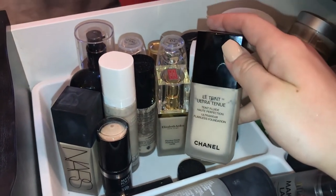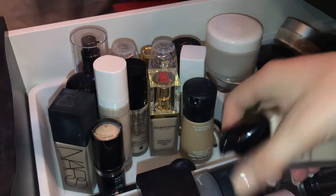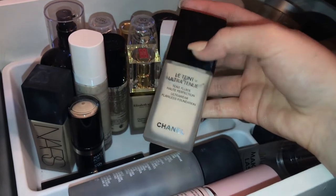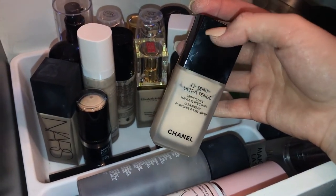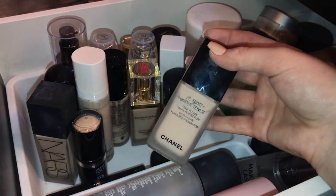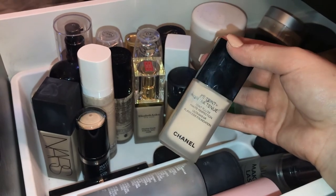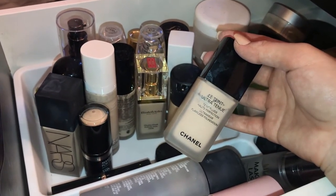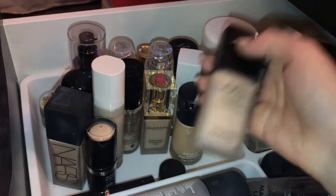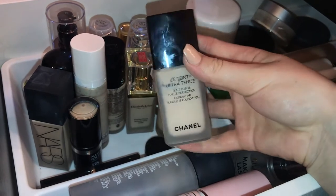The Le Teint Ultra by Chanel — I'm in shade 10 Beige. This is just high class in a bottle. I spent almost $70 on it and I rarely wear it. It has a strong scent, which I'm not complaining about, just letting you know. Unless you want to splurge on Chanel, I wouldn't recommend it. It has a tacky feel, which is good when my skin's at a good point, but when my skin is dry it's a disaster. Still, I don't regret the purchase and I love having it in my collection.